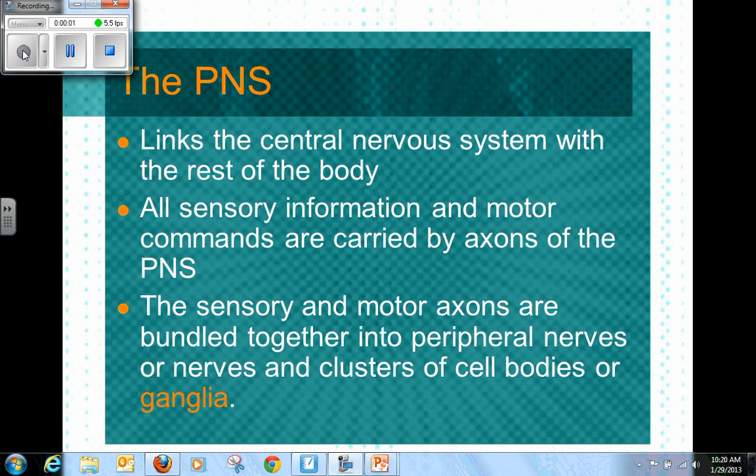The peripheral nervous system is going to be just a short topic for us. You see that it connects the nervous system with the rest of the body. All of the sensory information is going to be carried by axons of the peripheral nervous system back to the brain. And those sensory and motor axons are going to be bundled together in various peripheral nerves.